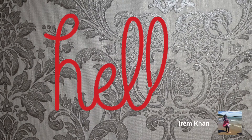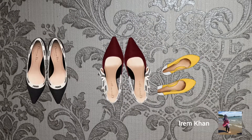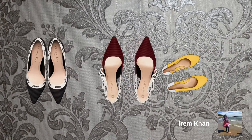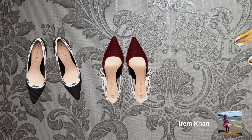Hello everyone, welcome back to another video. I hope you are all doing fine. In today's video I will be showing you my shoe collection — well, some of my shoes, not all of them, because not all of them are worth showing, in the sense that I've already worn them and they're in a state.